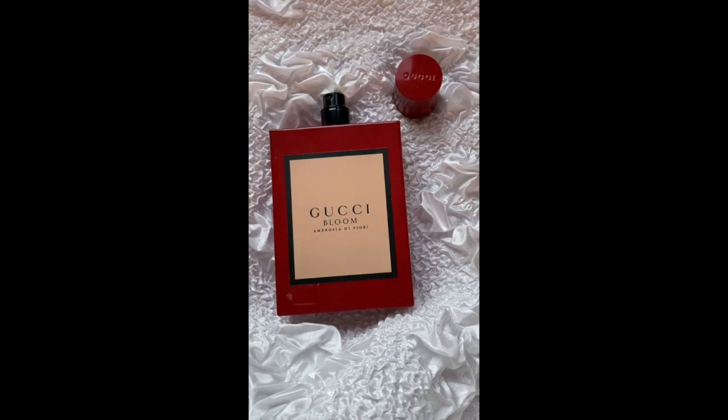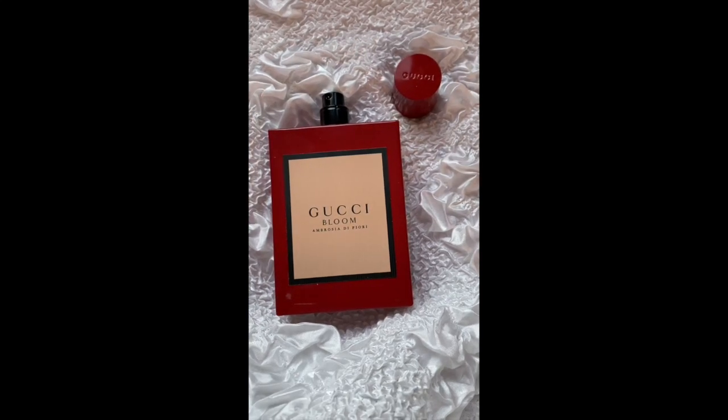It's an Eau de Parfum. The persistence is average-good — a bit more than six hours. It stays as a skin scent for a very long time beyond the six-hour mark, and people can definitely smell it around you for six hours. The first two to three hours are pretty strong in terms of projection.